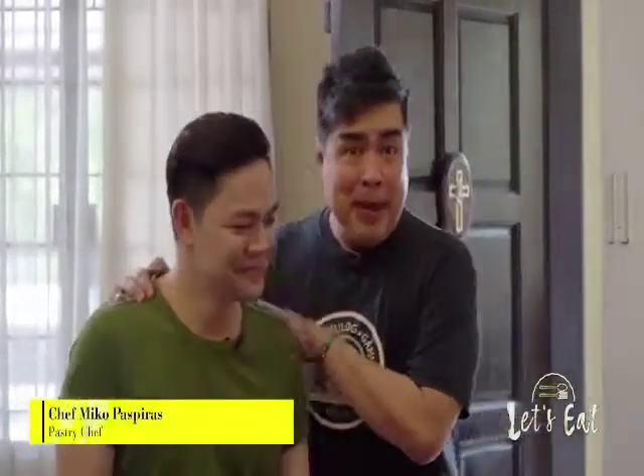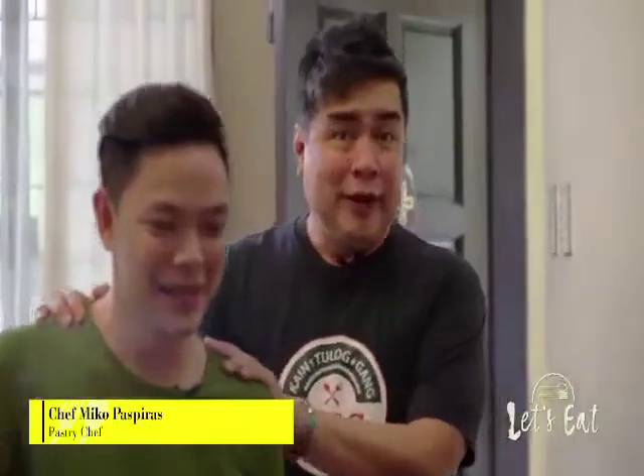This is my idol, Miko. He is one of the youngest and the best pastry chefs in the Philippines — already one of the most respected and one of the most awarded pastry chefs in the country.